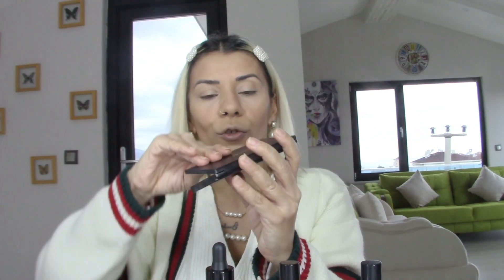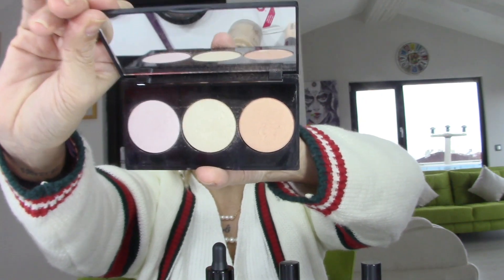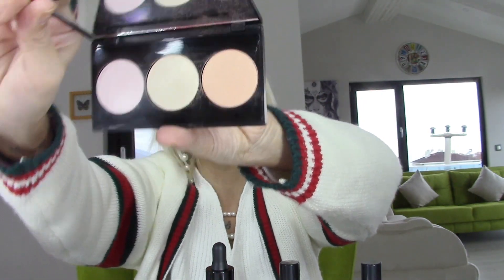Aynı zamanda Farmasi'nin üçlü highlight paleti var arkadaşlar, onu da göstermek istiyorum. Bunu da ekstra alabilirsiniz, ikisi de bütçemize çok uygun — 39.99 diye hatırlıyorum fiyatını.